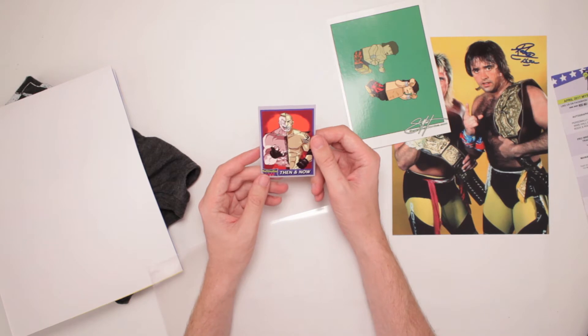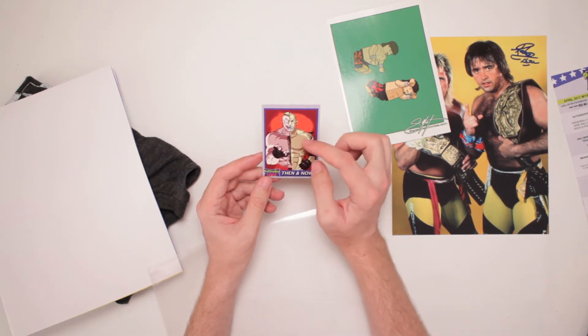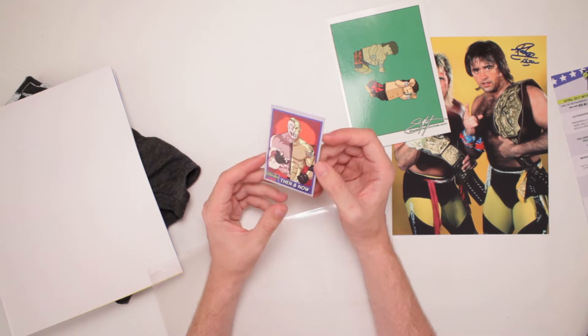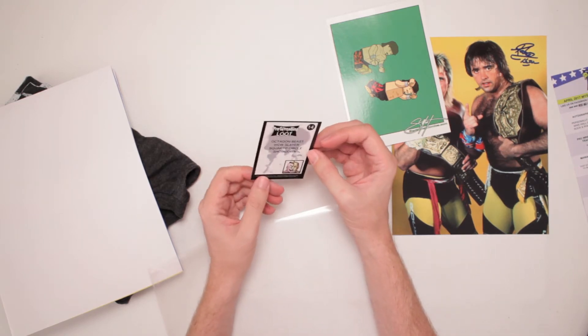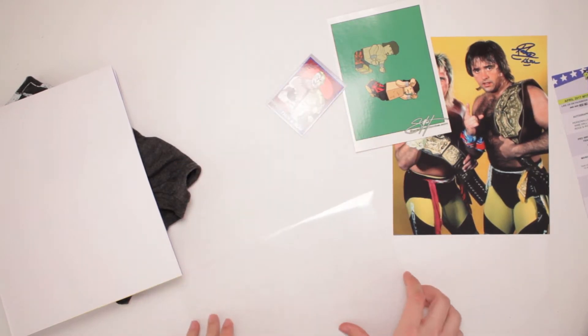That's cool — a mashup. Brock Lesnar and Goldberg card right there, done in an anime style. I like that. That's nice. Octagon Beast, WCW Slayer, Squared Circle Showdown. Pretty cool right there.